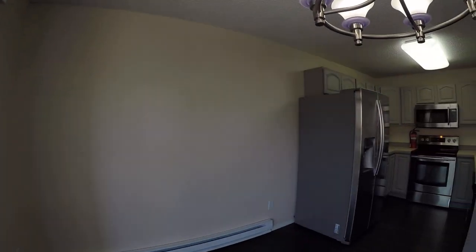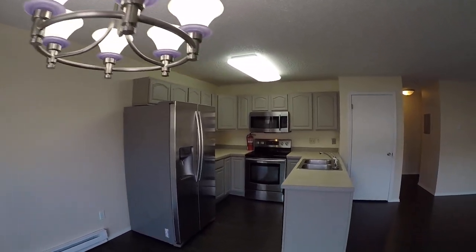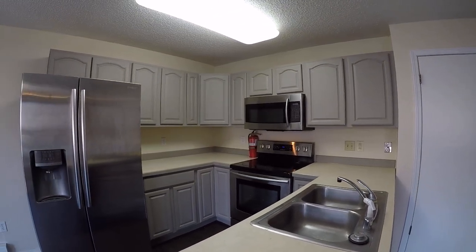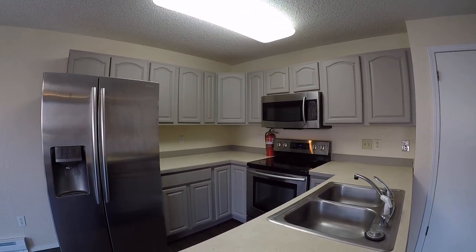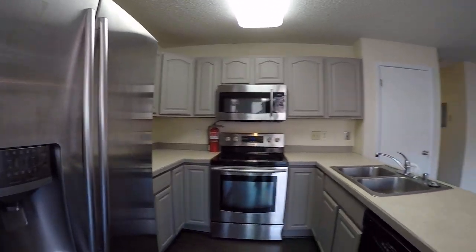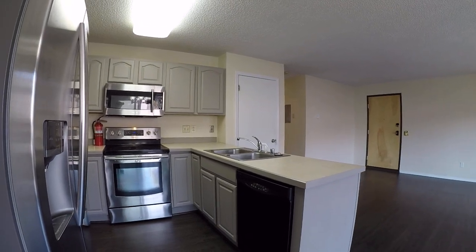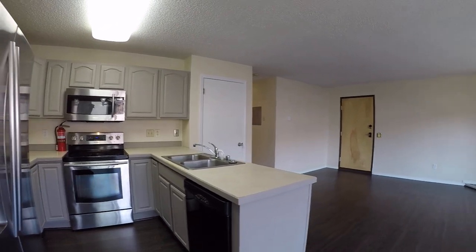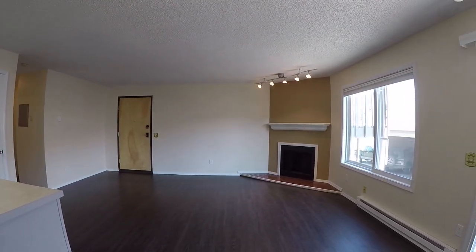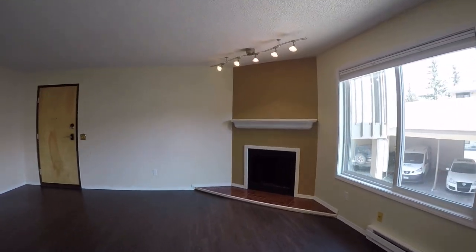Here we are back inside. There's a nice fixture over the dining area. Stainless steel appliances: a glass top range with five burners, over-the-range microwave, double sink with garbage disposal, dishwasher, and a side-by-side fridge with an ice maker. The floor is LVP — luxury vinyl plank — which is a very durable, waterproof material.